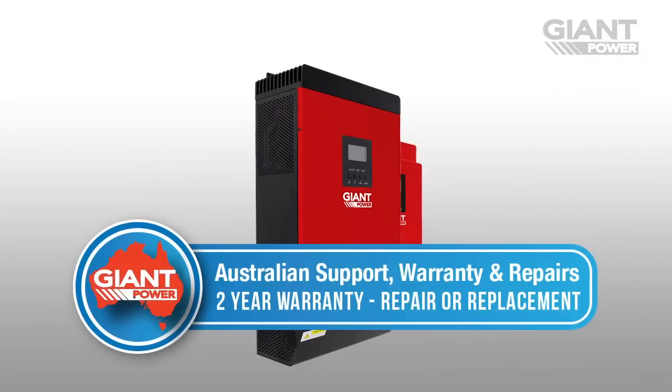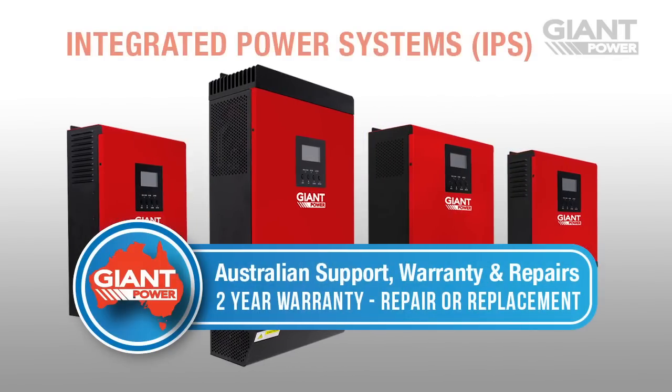Backed by a solid two year warranty with Australian support and repair, Giant Power Integrated Power Systems won't let you down.